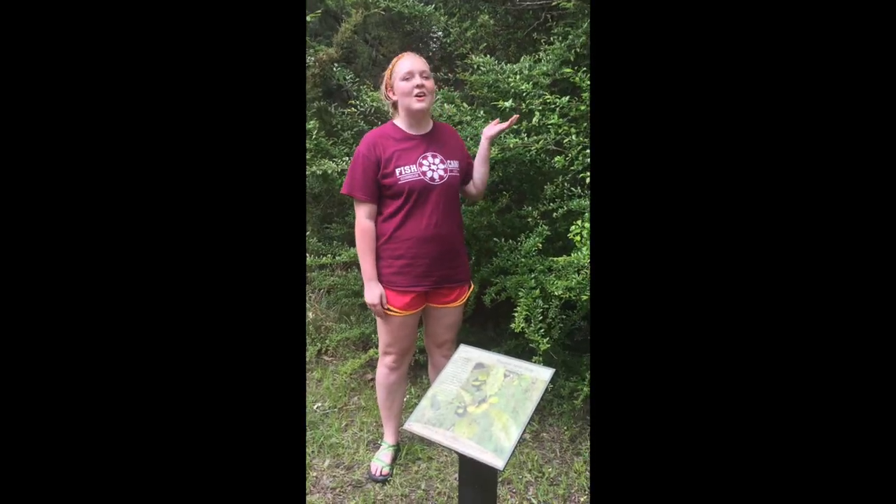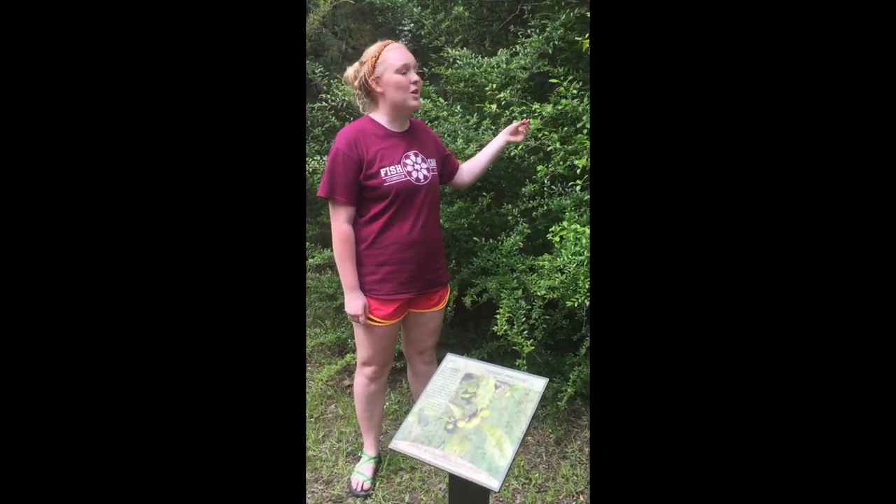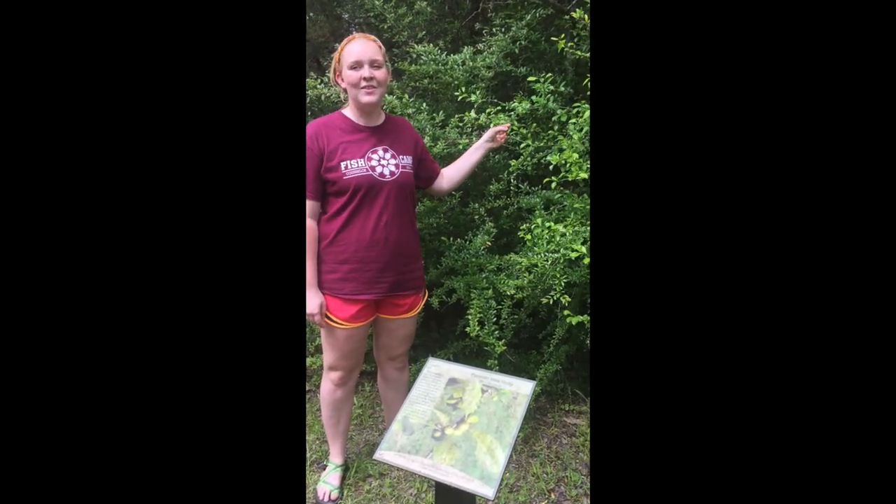Here we are with the possum haw holly. I didn't know what that was until I got to Crompton Park, but now I can tell that this is a female plant because of the red berries. How neat is that?